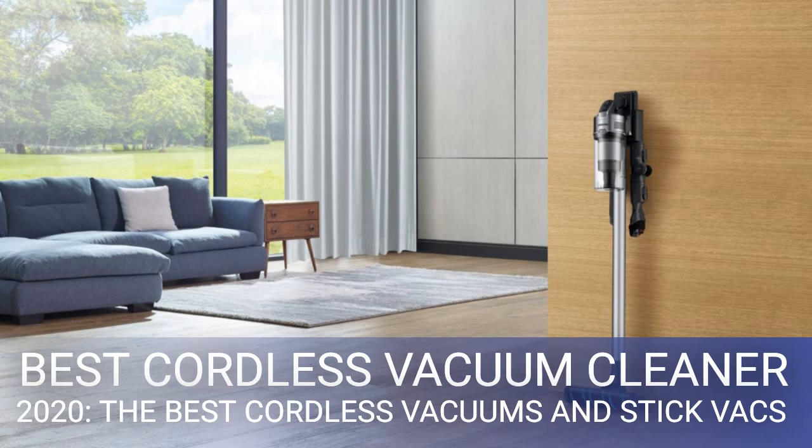The Dyson V11 Absolute is the best cordless vacuum cleaner overall, thanks to extra suction at the head, smarter power management, and a battery gauge. It looks a great deal like the V10 but adds more suction — especially on carpet — better battery management, and a power gauge that tells you when the battery is running out.